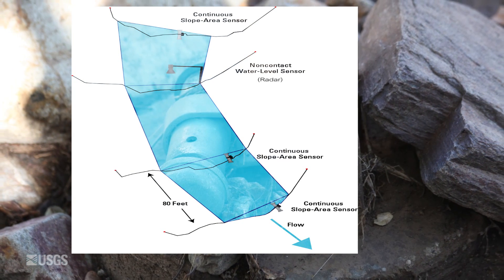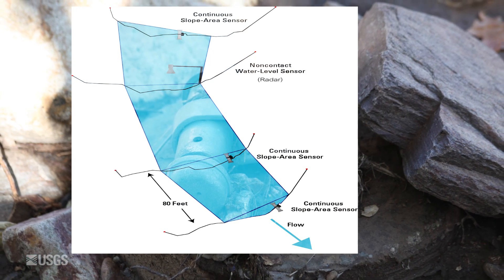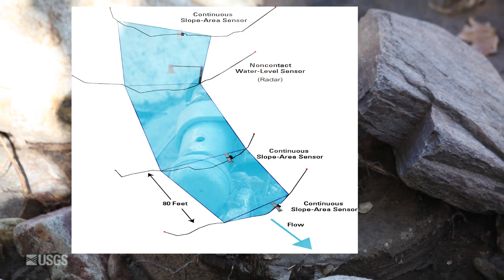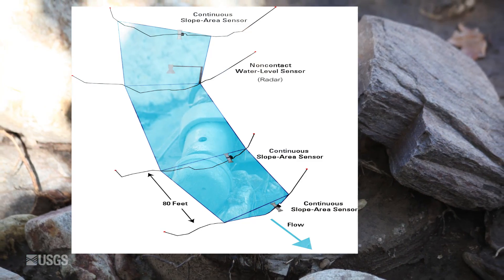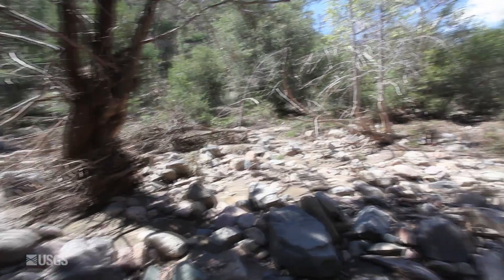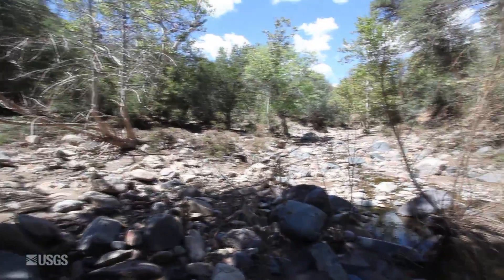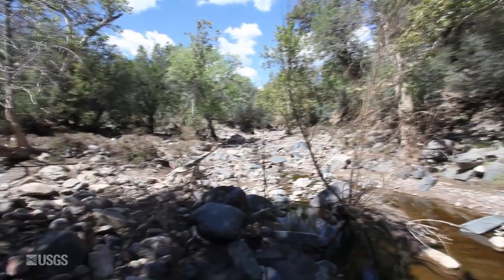Due to damage from debris in the flow, a non-contact radar sensor was also installed. These CSAs can withstand and measure the more extreme runoff events commonly seen after a watershed has been burned. These data can also be used to measure the rate of recovery for a burned area that has been affected by wildfire.